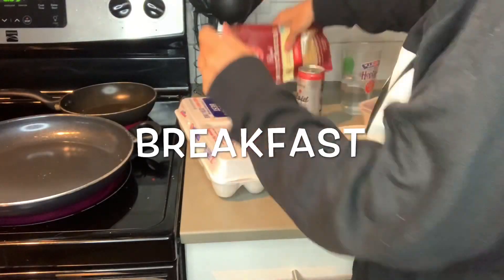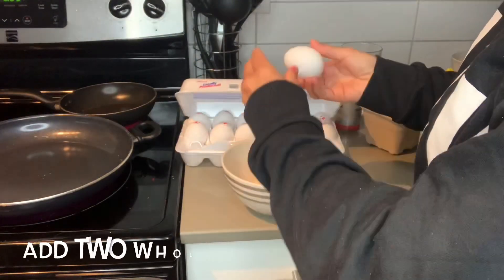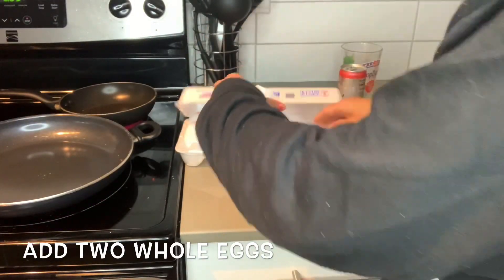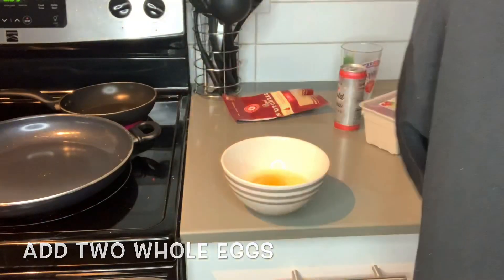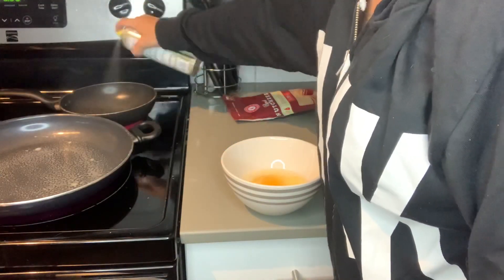First things first: cold brew in the morning, after some water. I'm making an egg scramble. I have two egg whites in the bowl already, and now I'm going to crack two whole eggs. So spray the pans — I have two out because I'm doing some veggies in one and the eggs in the big one.